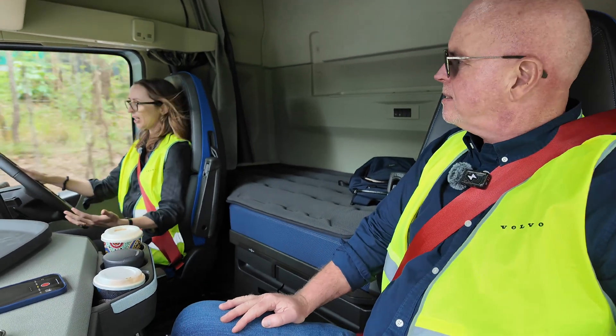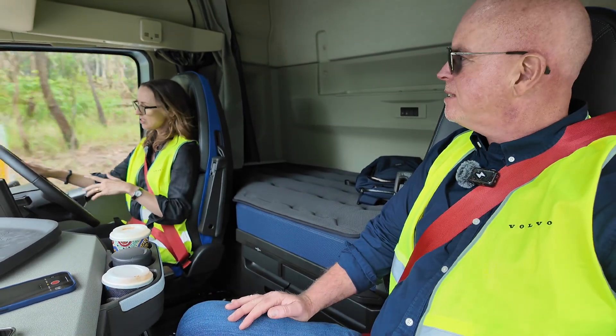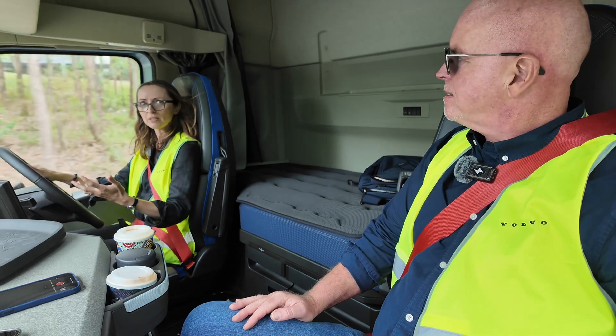So exciting. And the steering — Matt was just telling me that the steering is adjustable, but it's so light. It's incredible.